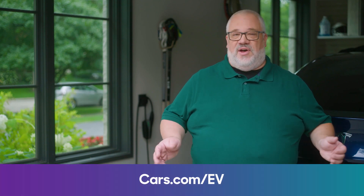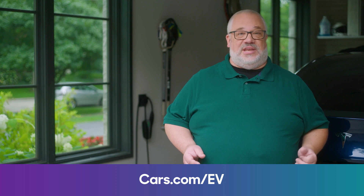Now that you know how to calculate how much it costs to charge an EV, you can rest assured that it likely won't result in doubling or tripling of your average electric bill. But what about charging at a public station? How do you find them and how much do they cost? Well, come along with us and we'll show you in our next episode of EV101. And if you're looking to learn even more about electric vehicles, you can find it all at cars.com/EV.